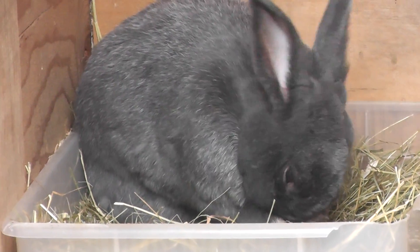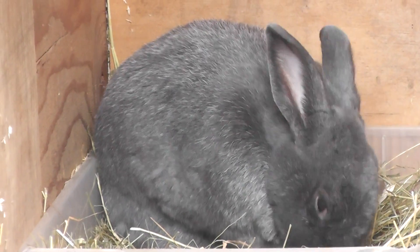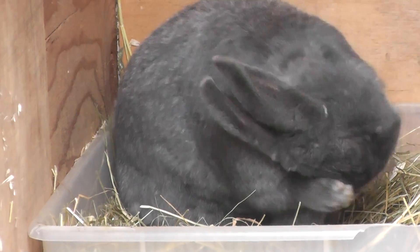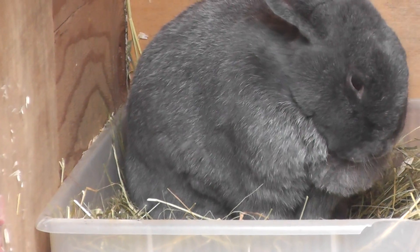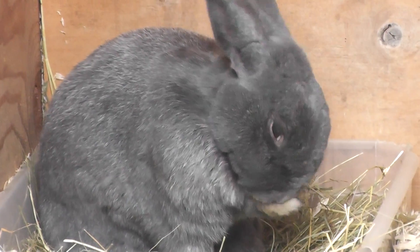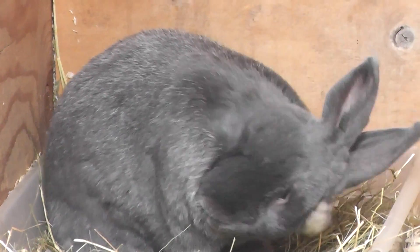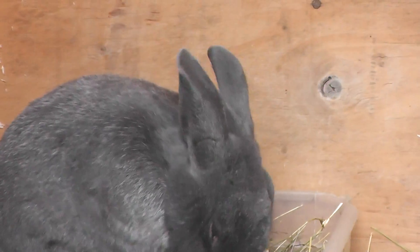So these are really cute. I'm not used to seeing rabbits this big and gray, not like the pet shop rabbits we're used to that are white. But these are pretty nice. Pretty adorable.